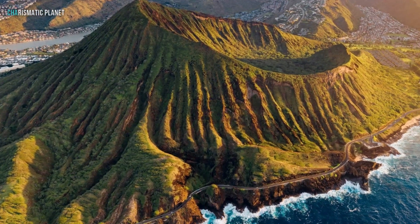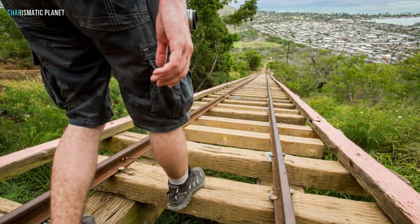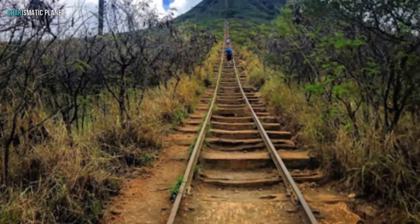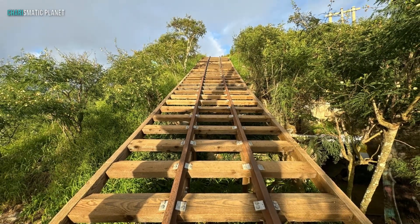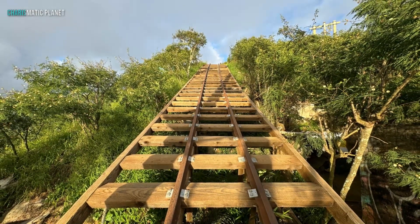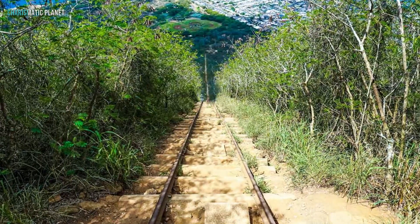The main highlight here is the Cocoa Crater Railway Trail. Now don't let the name fool you — it's no casual stroll. This trail follows an abandoned railway track that used to transport supplies during World War II. Today, it's a test of stamina and willpower, with around 1,048 steps leading to the top.